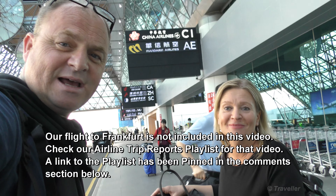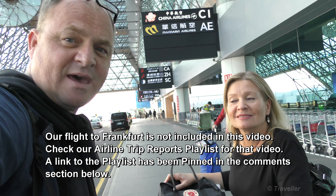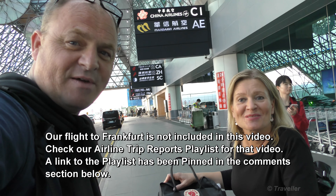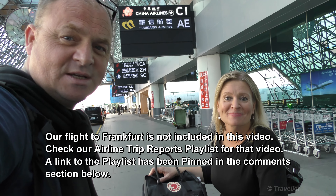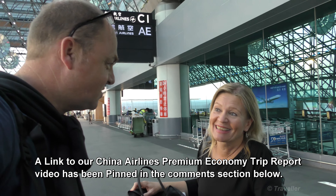Hello to you all. Here we are at Taiwan Airport in Taipei. We're about to fly to Frankfurt with China Airlines on board a Boeing 777. Today we're going to be flying in the back seats — our favorite seats on a Boeing 777 — so this time we can sit together. On our way down we were flying in premium economy class and unfortunately we couldn't sit together. Today you see Maxi and Mato flying together.